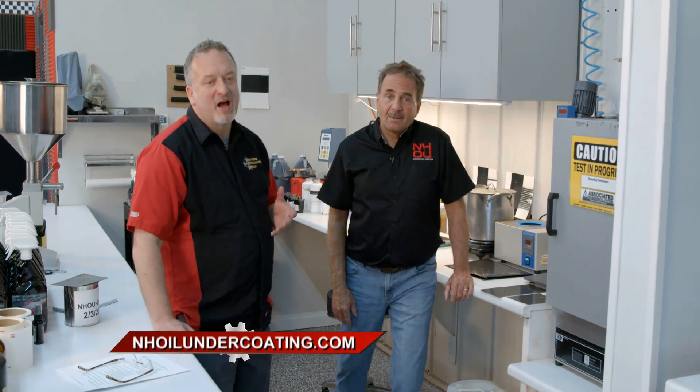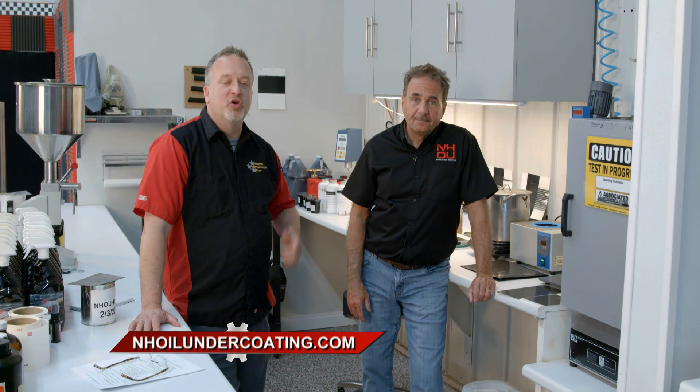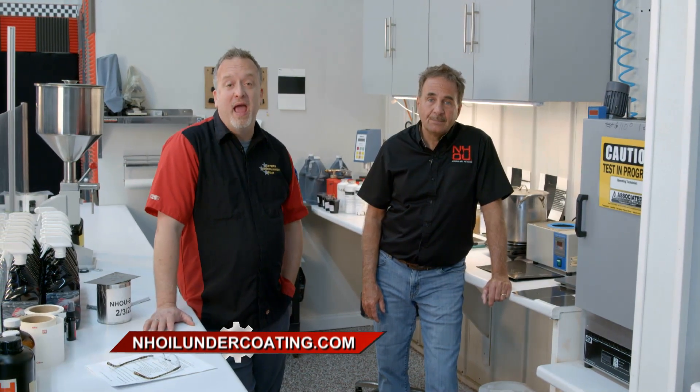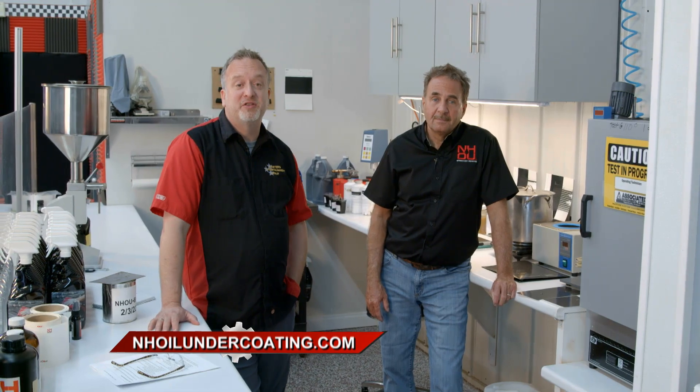If you have one vehicle or an entire fleet of vehicles, NHOU Protective Coatings can keep your vehicles on the road. NHoilundercoating.com is the place to check it out.